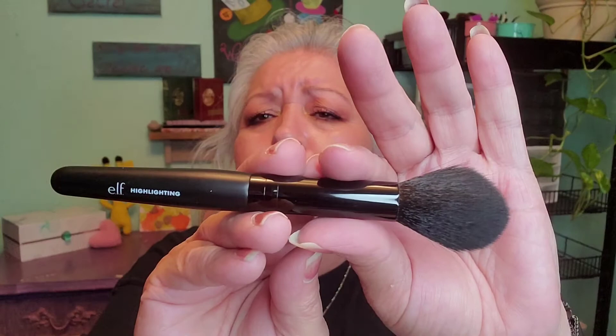Now the next product is a brush — an ELF brush. I do love ELF products and I have several of them, including brushes. It's not very stiff but it is pretty soft. I was thinking it was a powder brush, but it's actually a highlighting brush. I actually like it.